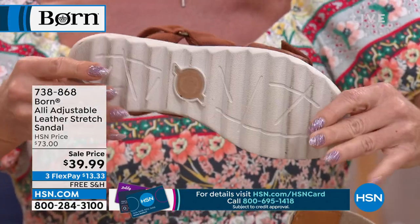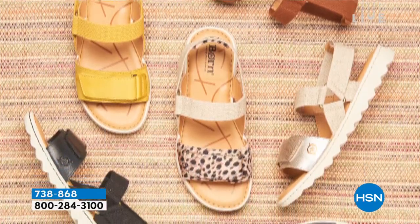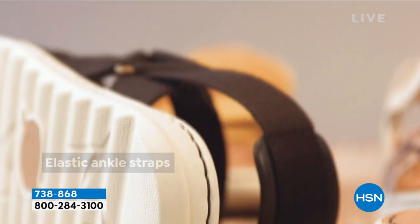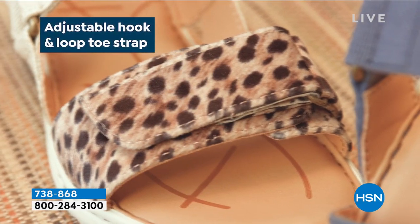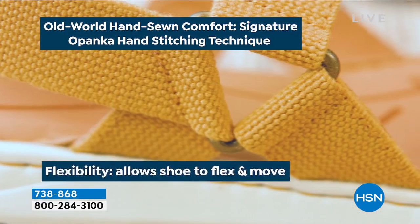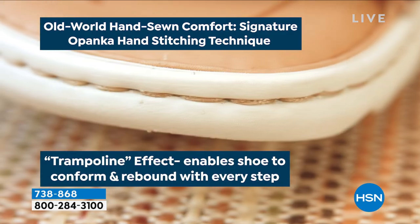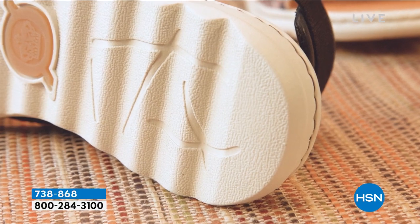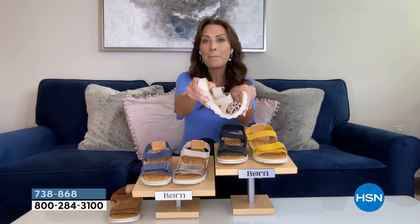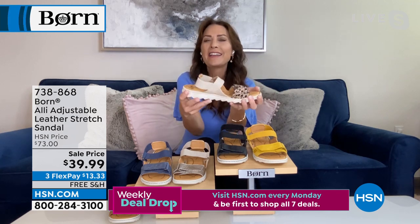You never find that in footwear anymore, especially at this price point. In this world of fast fashion and mass production, Born stayed true to its heritage of craftsmanship. Every single shoe is stitched by hand using a method called opanka stitching — the way cobblers created shoes for centuries. The upper, footbed, and outsole are all hand-stitched together, giving you durability. There are no glues or adhesives — that's why I can ball this up, and that's why the Alley performs so well as an all-day shoe.